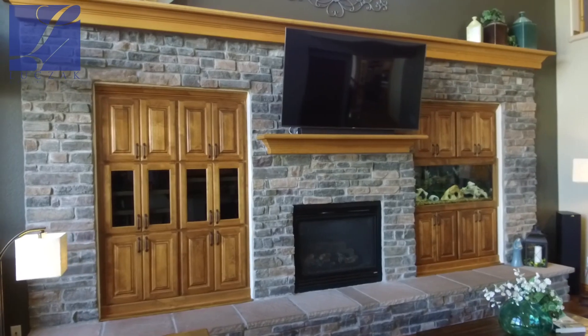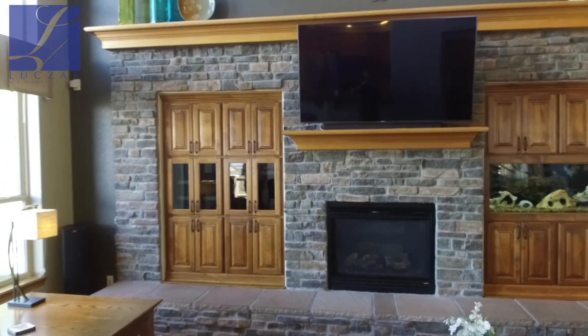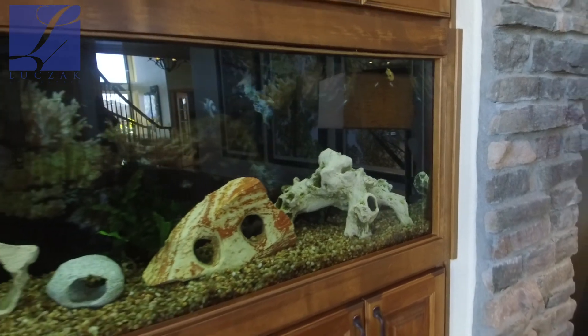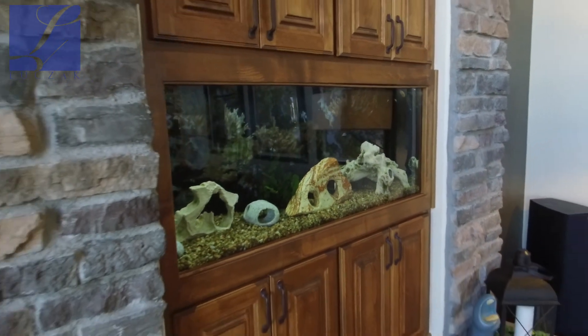The eating space walks out to the backyard and features gorgeous views of the Air Force Academy, Garden of the Gods, and Pikes Peak. Open to the family room, you've got a beautiful stacked stone wall, built-in cabinet space including entertainment space and a fish aquarium — beautifully tucked in and displayed with no exposed wires. This is custom work, gorgeously done.